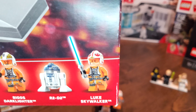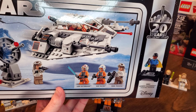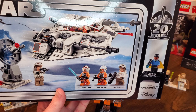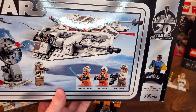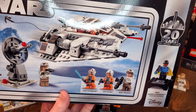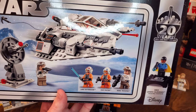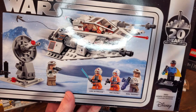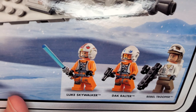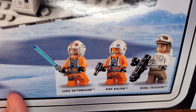Beautiful — big Rebel insignias, beautiful helmet piece. Next is another Luke Skywalker in the Rebel Pilot outfit from Episode 5. This is another 20th anniversary set; however, Luke Skywalker himself does not have the 20th anniversary nameplate on the back. This is the Snowspeeder 75259, came out in 2019 for $39.99 — a wonderful set. The Luke Skywalker here is very similar to what we'll see with the AT-AT Walker; it is actually the exact same figure.